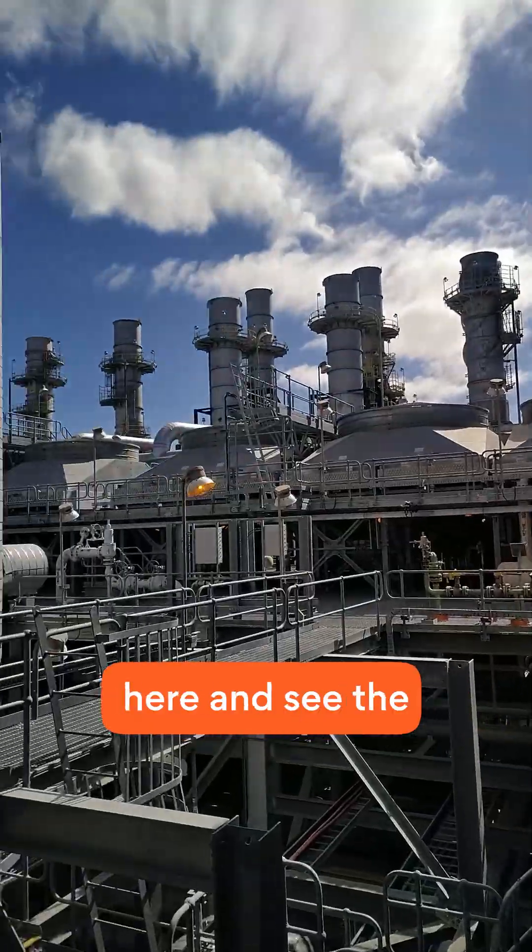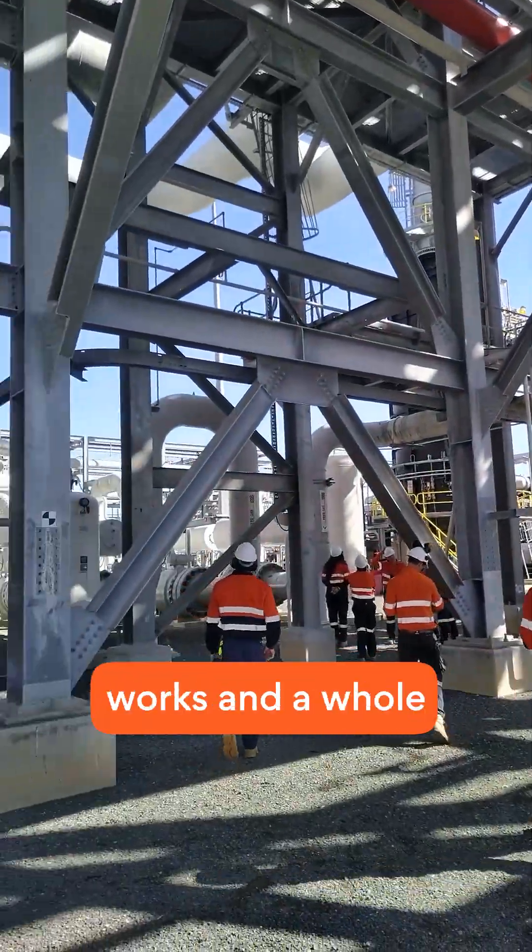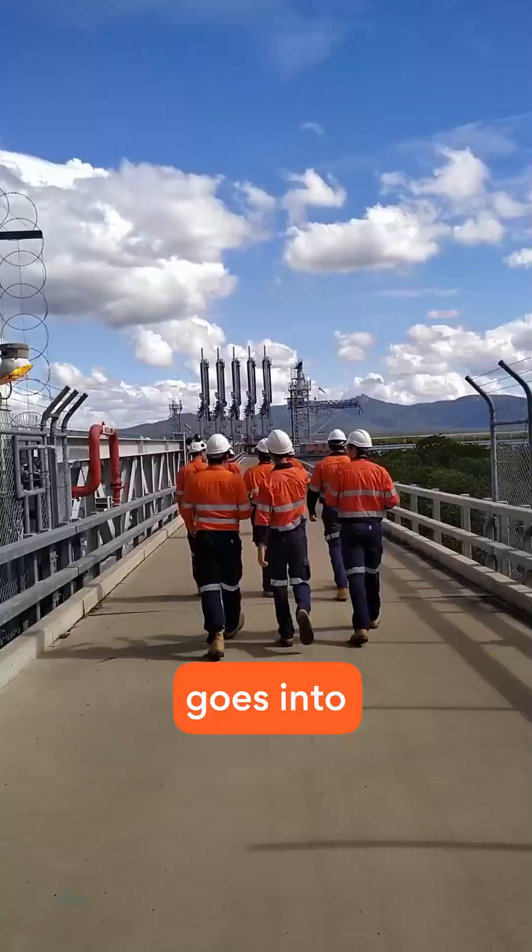It was pretty special to get out here and see the site firsthand. It really gave me a better understanding of how the downstream side works and a whole new appreciation for everything that goes into exporting gas.